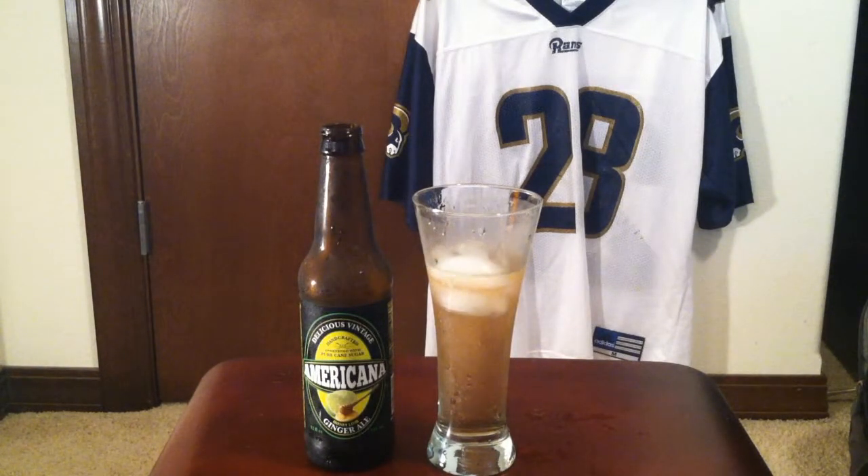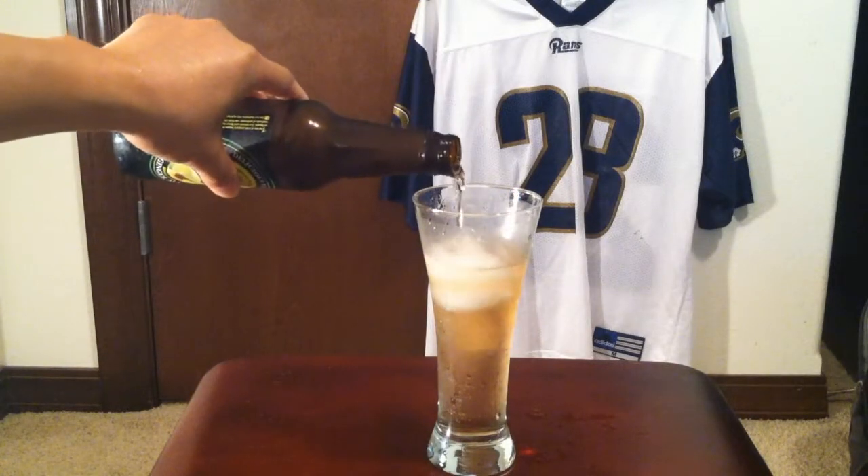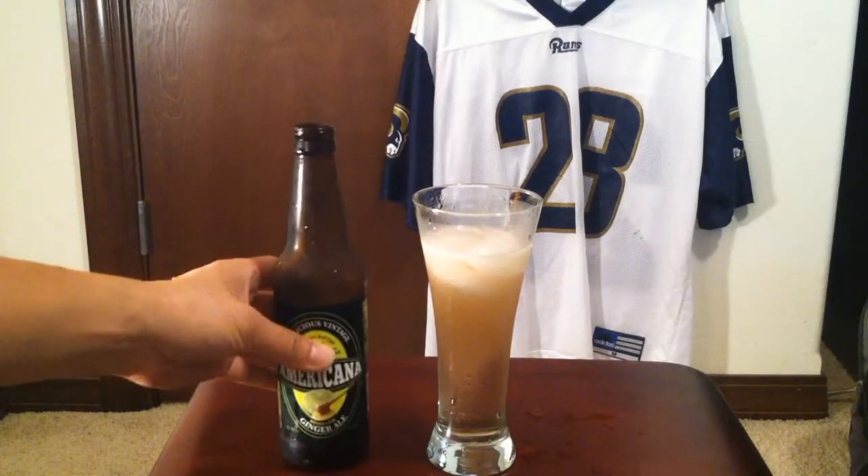You guys probably wonder why I have that number 28 Rams jersey in the back — Marshall Falk, Hall of Famer, no doubt. Fantasy football started this week, I'm excited. Hopefully they'll do well this year. I'm a Seahawks fan second, Rams fan first.